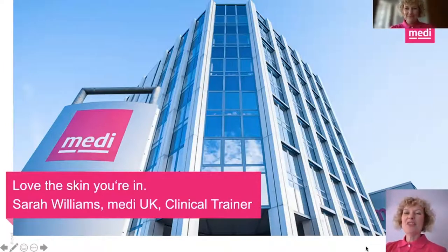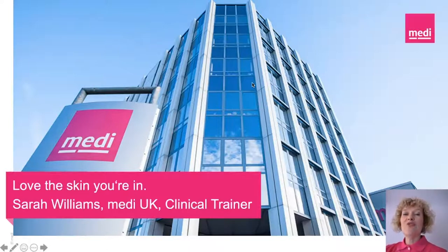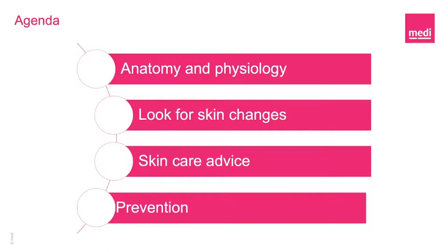My name is Sarah Williams and I am a clinical trainer currently working with Medi UK. In my previous role as a tissue viability nurse, I spent every day educating individuals and healthcare practitioners about the importance of maintaining a healthy skin barrier. I'm really delighted to present this topic on behalf of Legs Matter and Medi UK on Love the Skin You're In. The topic of skin is quite a big subject, but I wanted to discuss the anatomy and physiology underneath the skin, what to look for with skin changes, standard skincare advice, and some prevention techniques we can bring into our day-to-day habits.